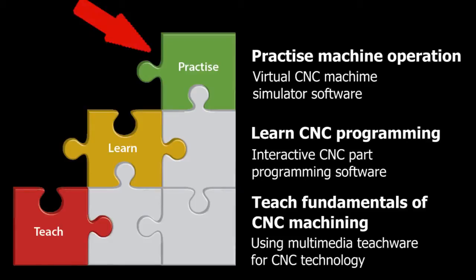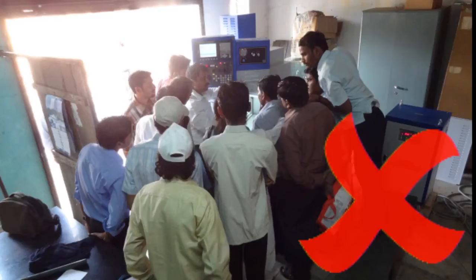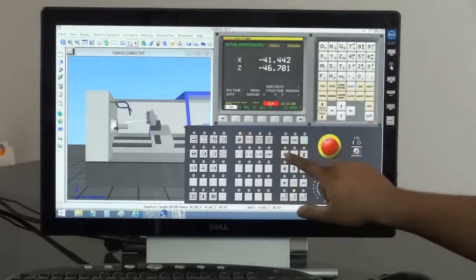Of these, the machine operation skill is the most important and the most challenging to impart. This is because the student needs to be given a lot of hands-on practice on the machine — at least 20 hours. In an ITI, however, there is only one machine in the workshop. It is expensive and dangerous if operated by an untrained student. As a result, training is normally provided by just demonstrating to a group of students with no hands-on training, which is useless from the industry point of view. Practice on the CNC machine simulator, however, solves this problem.